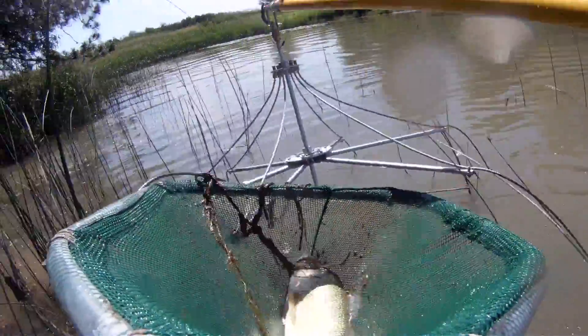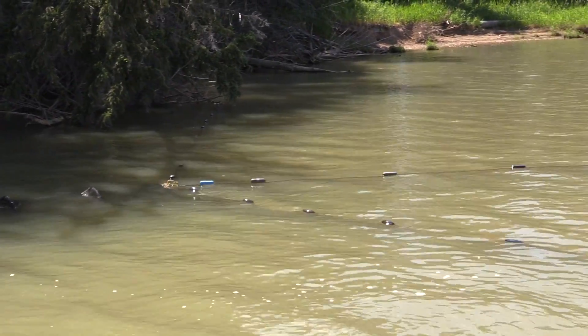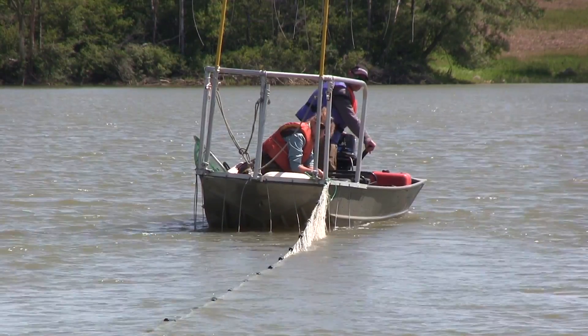We've got a couple of different nets set in the lake. We've got a fyke net, which is sort of a passive trap net that fish swim into, and we usually leave that set for several hours.